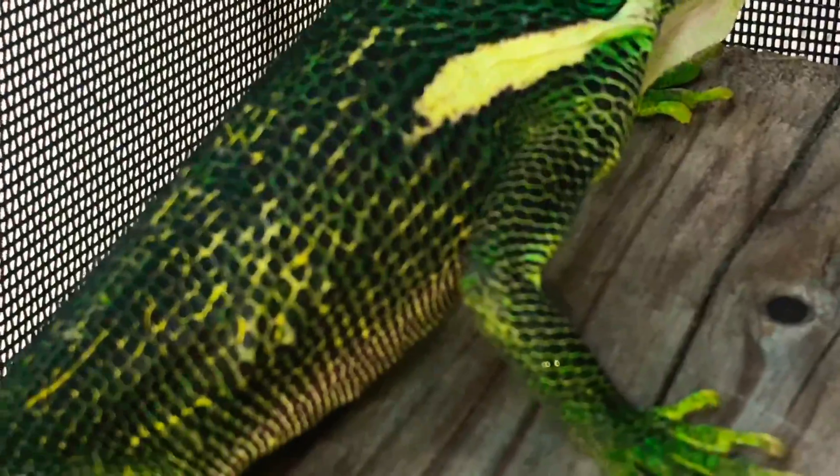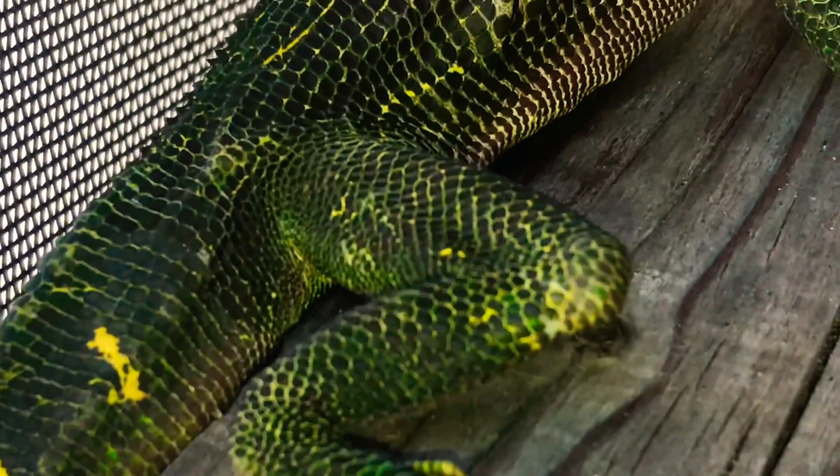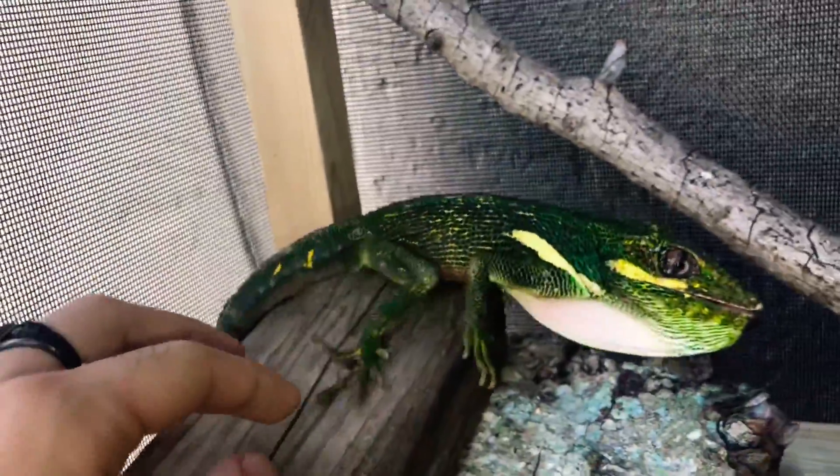Both males and females are known to have dewlaps, but the male's dewlap tends to be bigger and more pink. Their leg structure is built for climbing many tree surfaces, with hook-like claws and gecko-like toe pads that help them be successful predators in the trees.